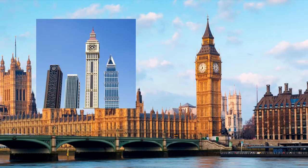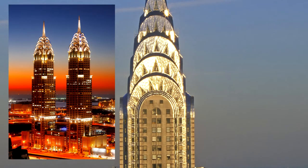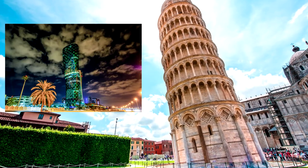Elizabeth Tower, London — Ayakoub Tower, Dubai. Chrysler Building, New York — Business Central Towers, Dubai. And the Leaning Tower of Pisa, Italy — Capital Gate, Abu Dhabi.